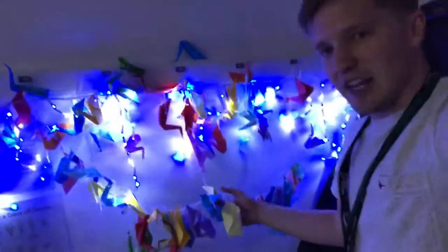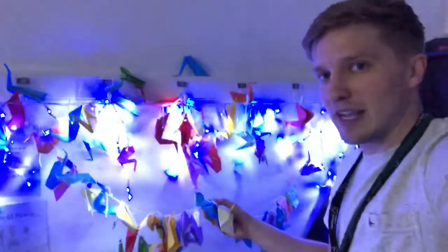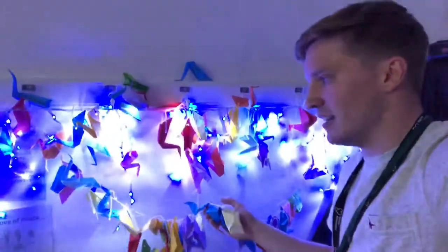Here is some origami doves, and whilst they did the doves they were encouraged to think about places in the world where there needs to be peace and where there might be war, and so encouraged to pray for that country.